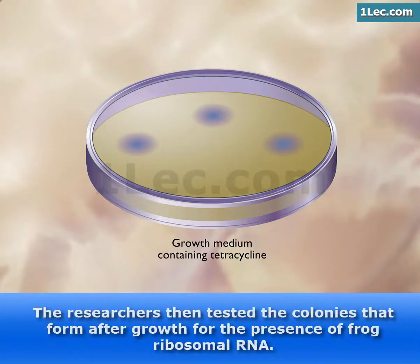The researchers then tested the colonies that formed after growth for the presence of frog ribosomal RNA.